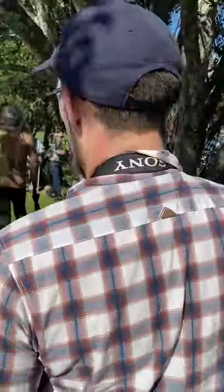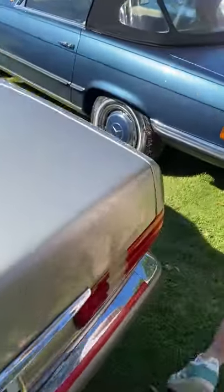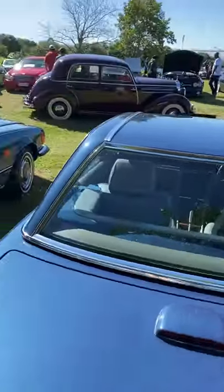There's also a 400 SE which is really nice, a 350, 300, and another 350. Really nice cars as well.